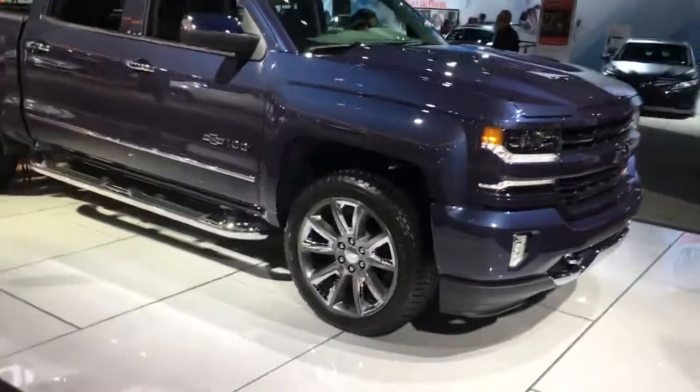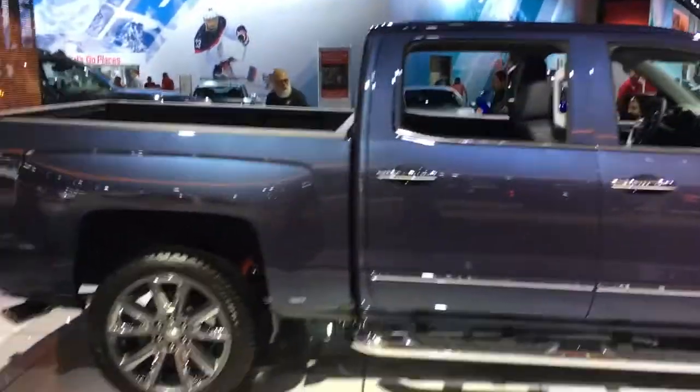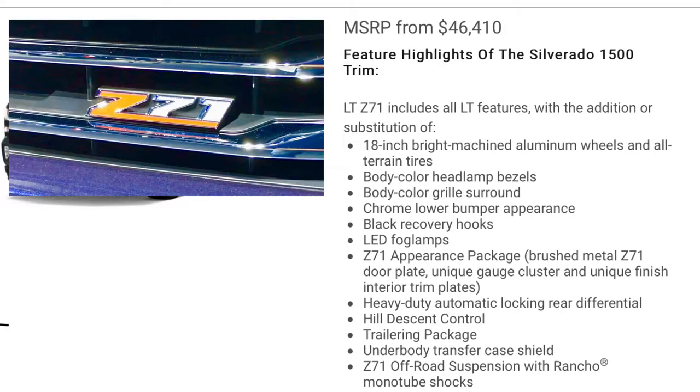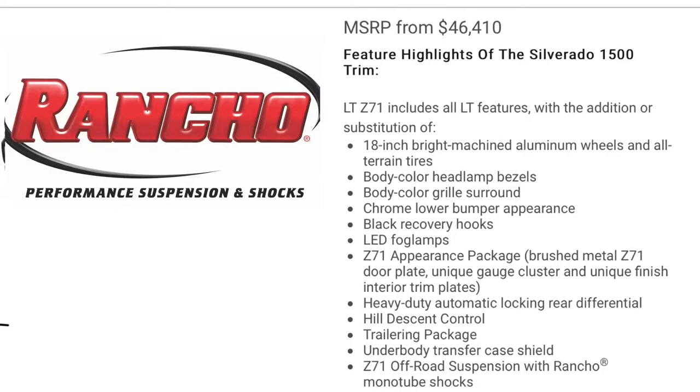Let's take a look first at the Chevrolet Z71 package and see what they say on their website and what we see at the show. You get fancy wheels, fancy headlight grills, grille surround, chrome bumper appearance, black recovery hooks, LED fog lamps, the Z71 appearance package that includes the fancy sticker, automatic locking rear diff, hill descent control, decent trailering package, underbody transfer case shield, and the Z71 off-road suspension with Rancho monotube shocks.